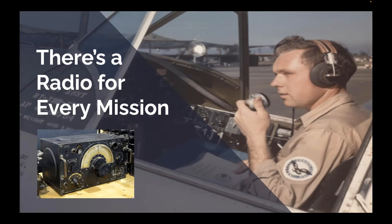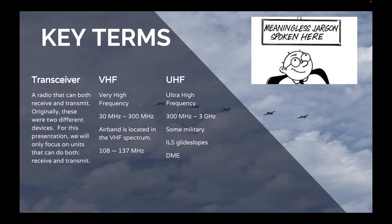This is going to be a recurring theme throughout this presentation: there really is a radio for every mission. As I mentioned, the RV-12 is the perfect plane for my mission. But if you're a family of four and want to go nonstop to Hilton Head from Cincinnati, Ohio, that RV-12 is probably not going to work for your mission — you might be better served by a Cirrus. Very similar to our radios, and our goal today is to find that radio that is right for your mission.